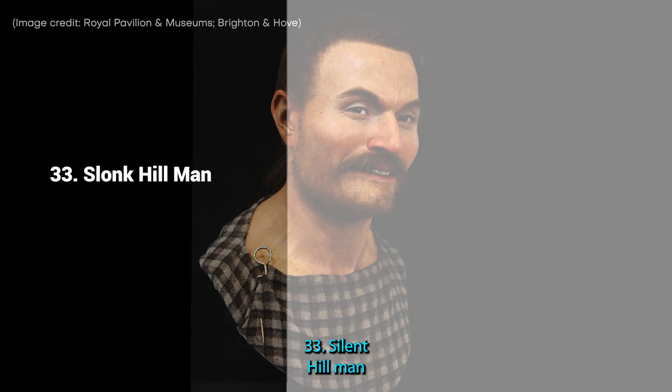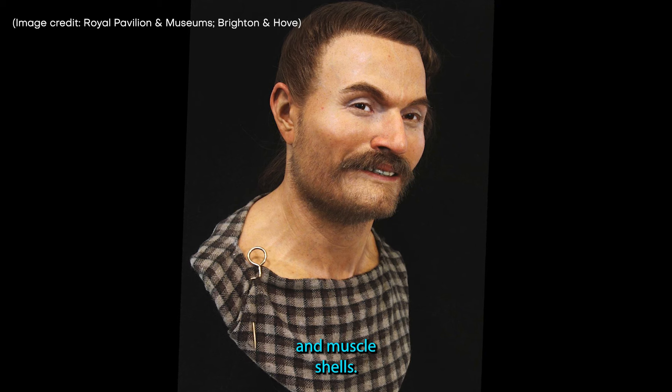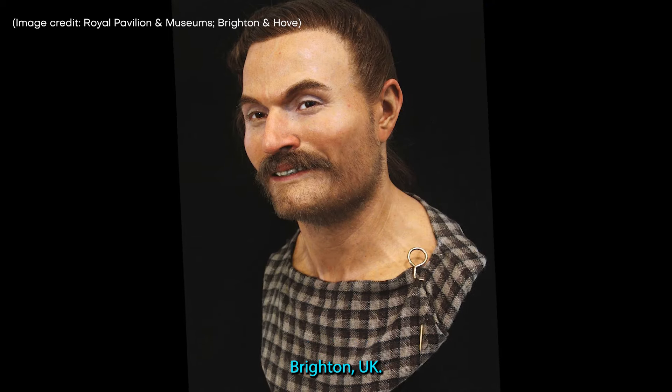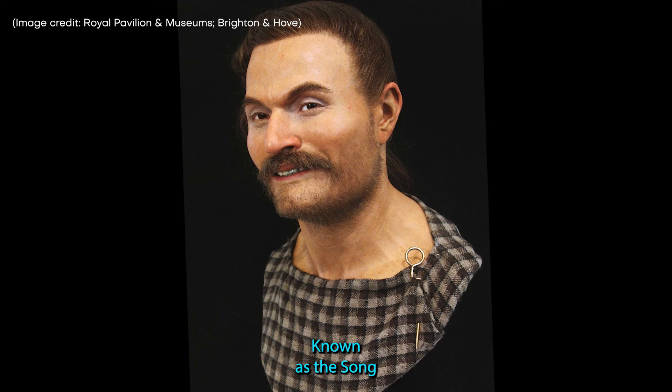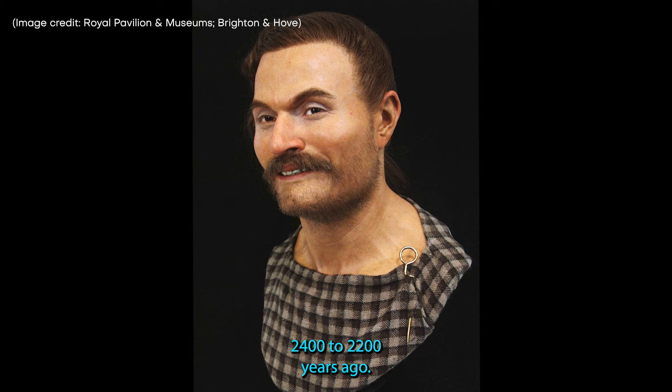33. Slonk Hill Man. Found buried in a crouched position and laid upon a thick bed of barnacles and muscle shells, this Iron Age man was discovered not far from Brighton, UK. Known as the Slonk Hill Man, he lived around 2,400 to 2,200 years ago.